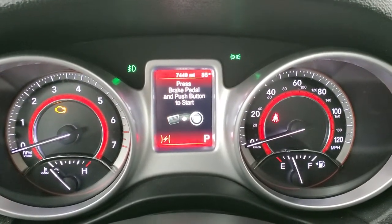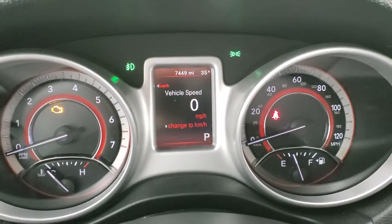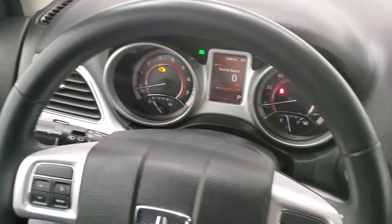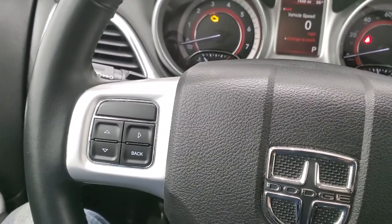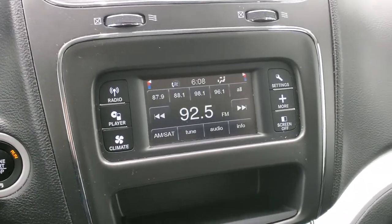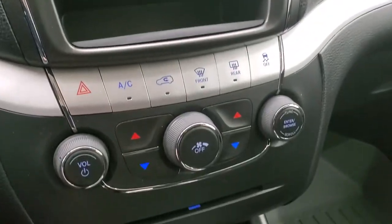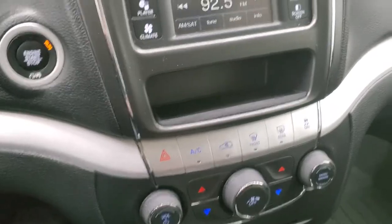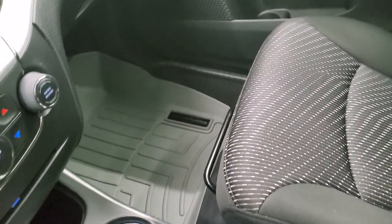You can see that this one only has 7,449 miles. You do get a digital speedometer. The instrument cluster is very nice and clean. You do get a leather-wrapped steering wheel on this one. Cruise controls are on the right and information center controls on the left, and it does have the audio controls on the back of the steering wheel. This one does come with the touchscreen radio, AM/FM, and Sirius satellite radio capabilities. You get your climate controls down here, including dual climate controls, and it does have a CD player, push-button start, keyless entry, and an automatic transmission.